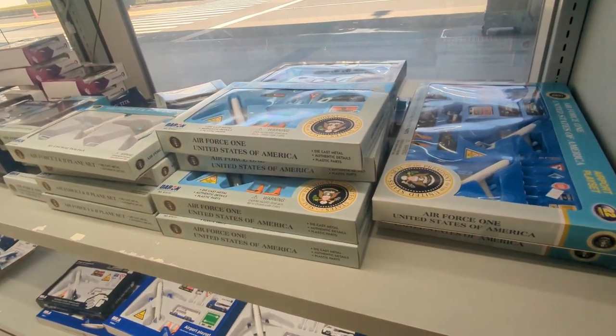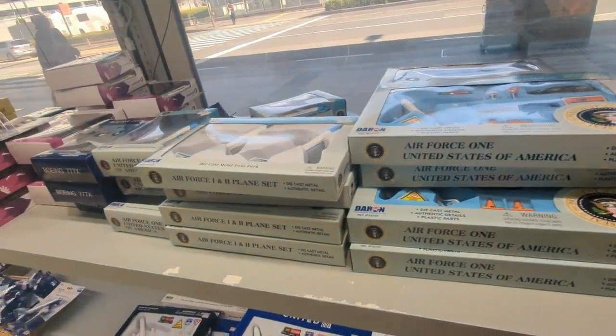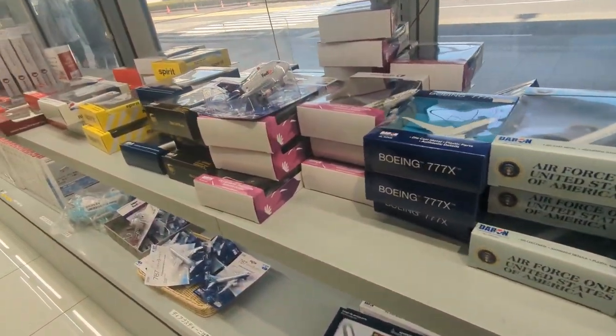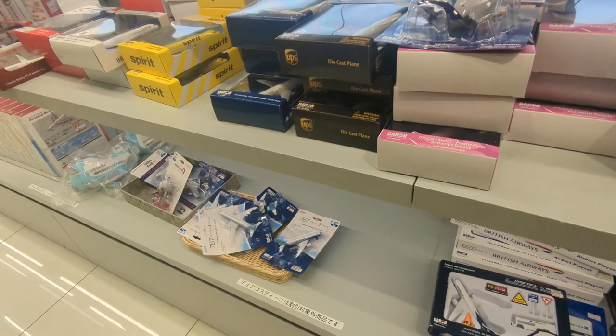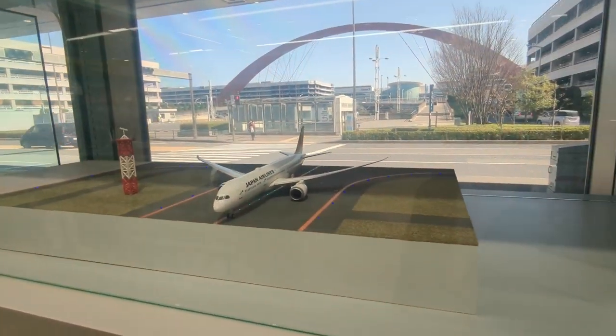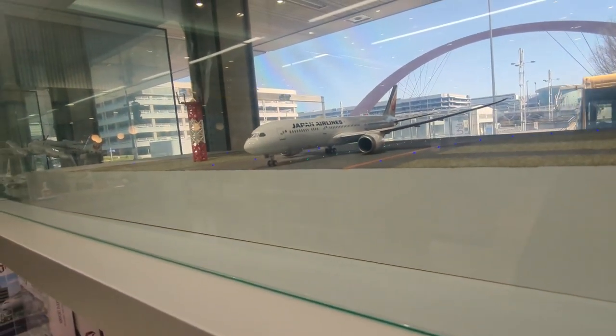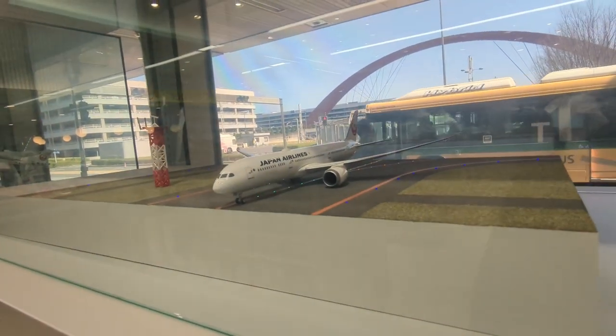We've got some US Air Force toys — hello Mr President! We've got some more models here, these are again just toy ones, but on the top shelf is the more proper stuff. This time it's a 787 — is that a 787-9? Looks like it. It's too long to be a Dash 8.